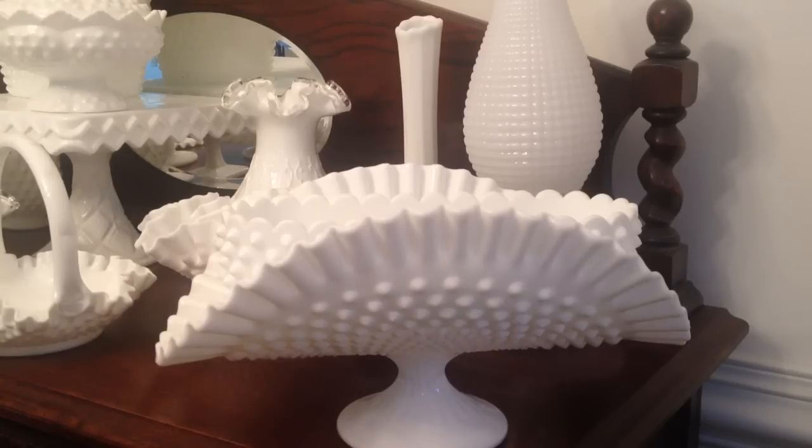There's Fenton, which is probably the most popular, Westmoreland, Anker Hawking, E.O. Brady, Faustoria, Imperial Glass, Indiana Glass, Kemp Glass, and a number of others. But this collection that I have here is just the Fenton and the Westmoreland.